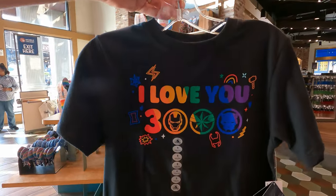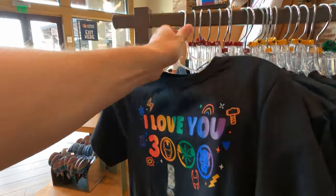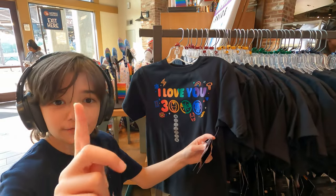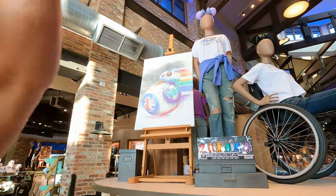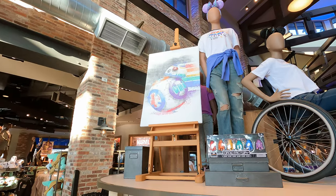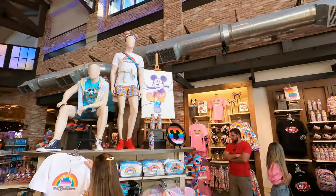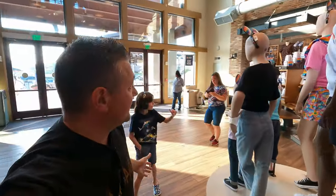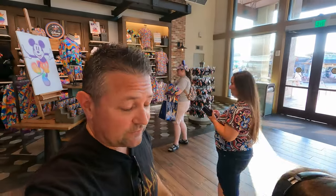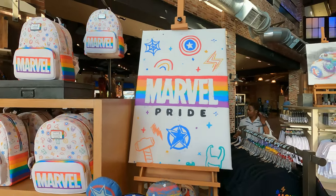We found one more piece for the Pride collection — it says 'I Love You 3000' on it. I'm gonna guess $22 — and it's actually $25. I also want to show the BBU art and the Pride Mickey art — that is really beautiful. I tell you what, Disney just does everything so nicely when it comes to their merch. This stuff is really, really cool — the Pride merch is great.